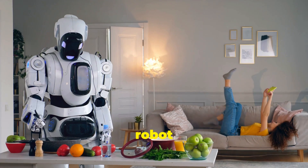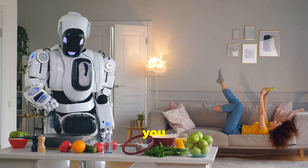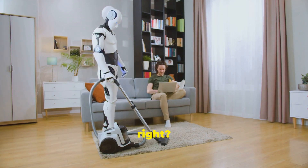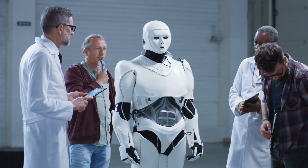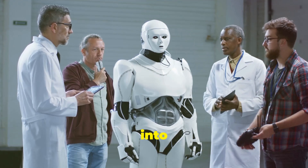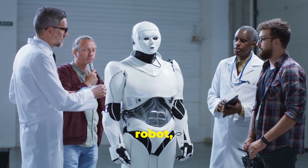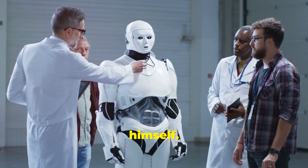Hey everyone, imagine having a robot assistant that can help you with your daily chores. Sounds like something out of a sci-fi movie, right? Well, not anymore. Today we're diving into Tesla's latest innovation, the Optimus humanoid robot, revealed by none other than Elon Musk himself.